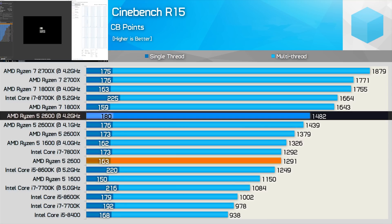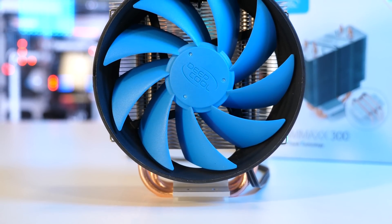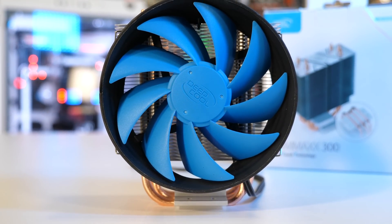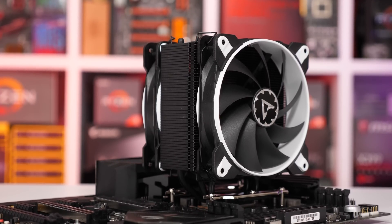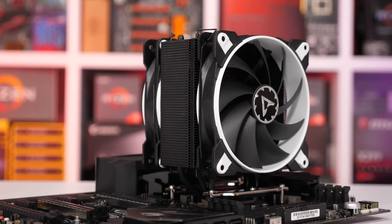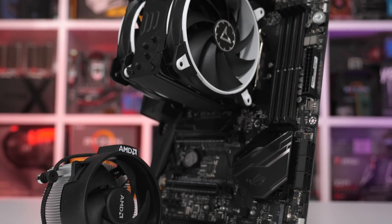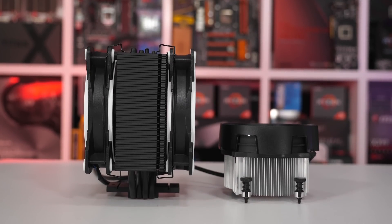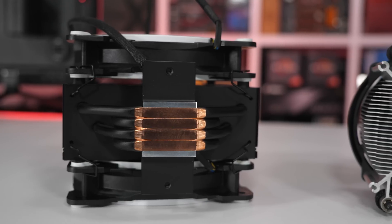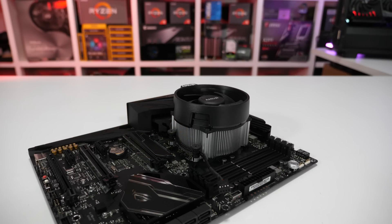Both the 2600 and 2600X will require a cooler upgrade if you hope to achieve that 4.2GHz overclock. For under $30 there are options such as the Deepcool Gammaxx 300, or the Arctic Freezer 33 Esports, but of course there are loads more options to choose from. Personally, for $230 US I'd rather have the Ryzen 5 2600 plus the Arctic Freezer 33 Esports combo than the 2600X with the Wraith Spire. Those willing to overclock will be rewarded — at 4.2GHz the overclocked 2600 was up to 8% faster than the 2600X.